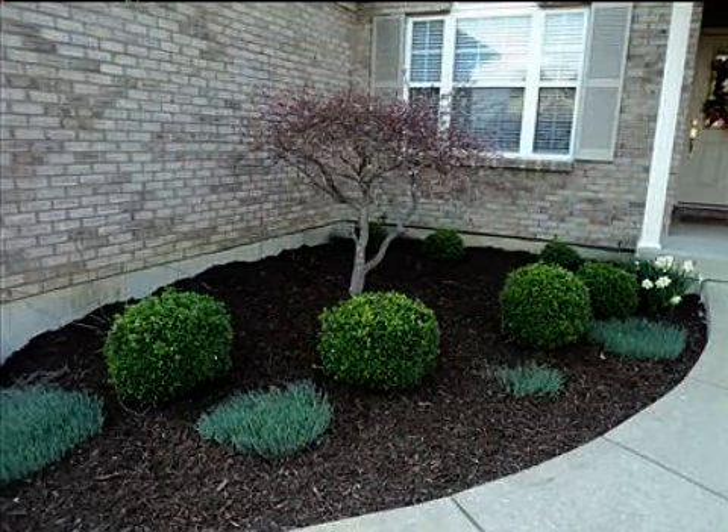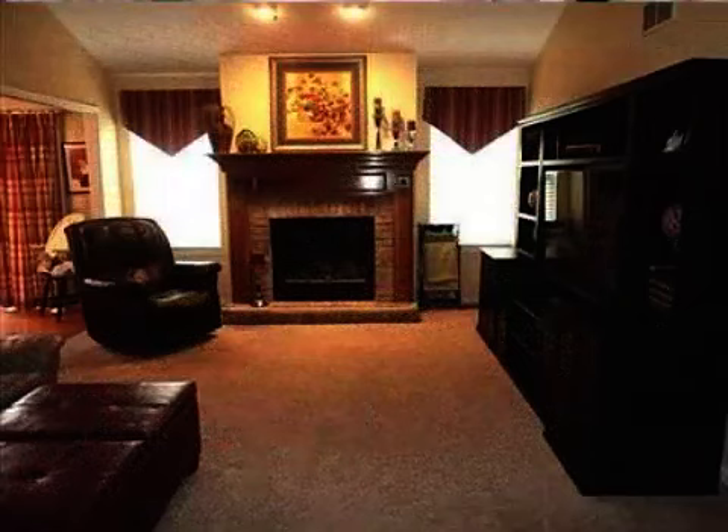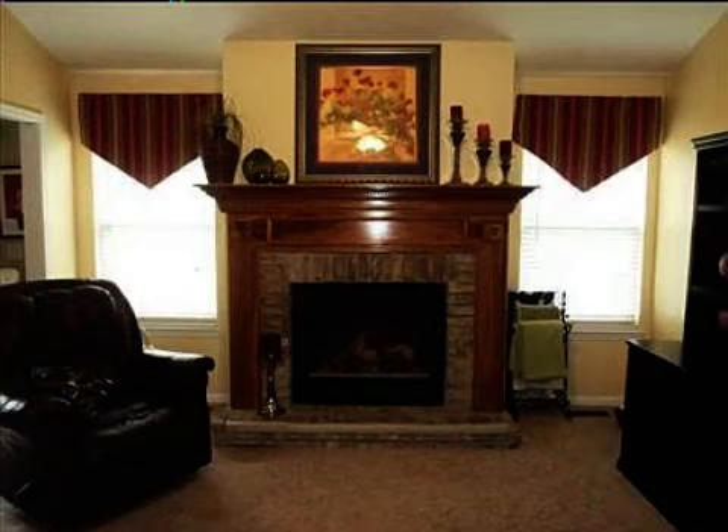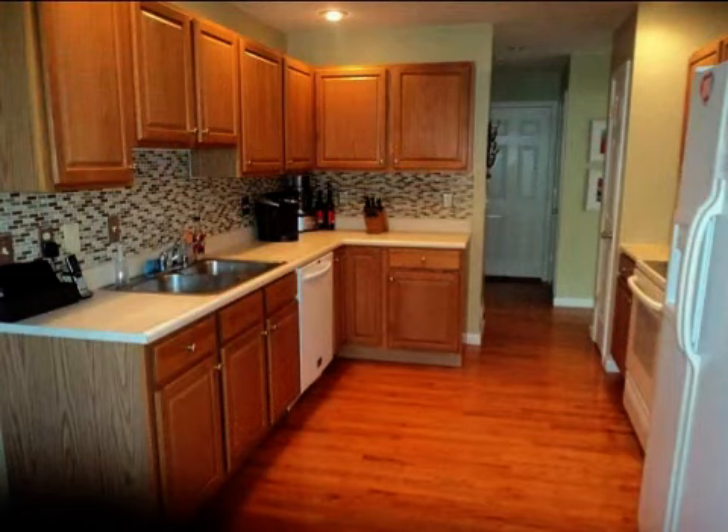Interior features of this property include walk-in closets, carpeted flooring, a recreation or bonus room, a formal dining room, a great room, an eat-in kitchen, central air conditioning, natural gas heat, a finished basement, and a large pantry.